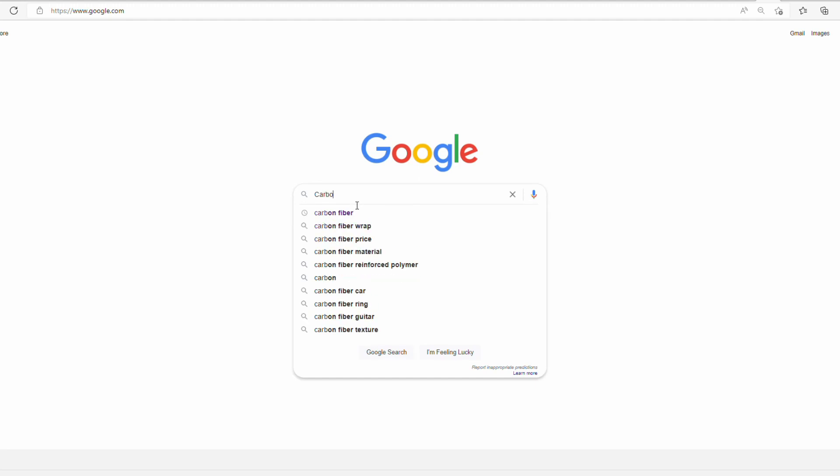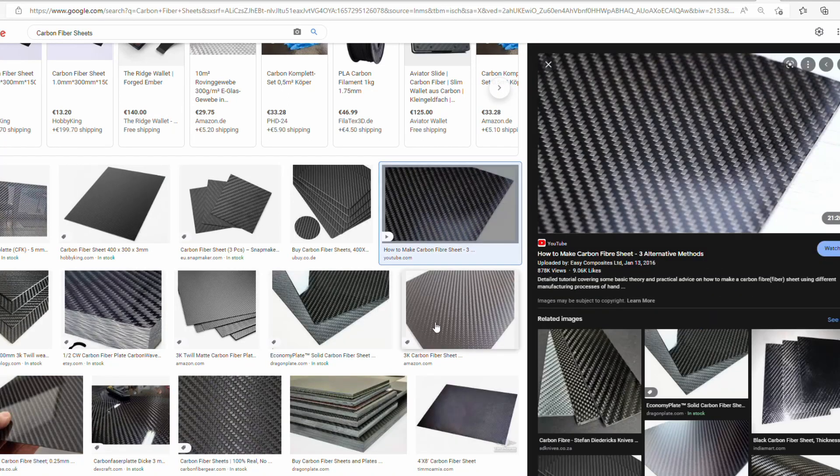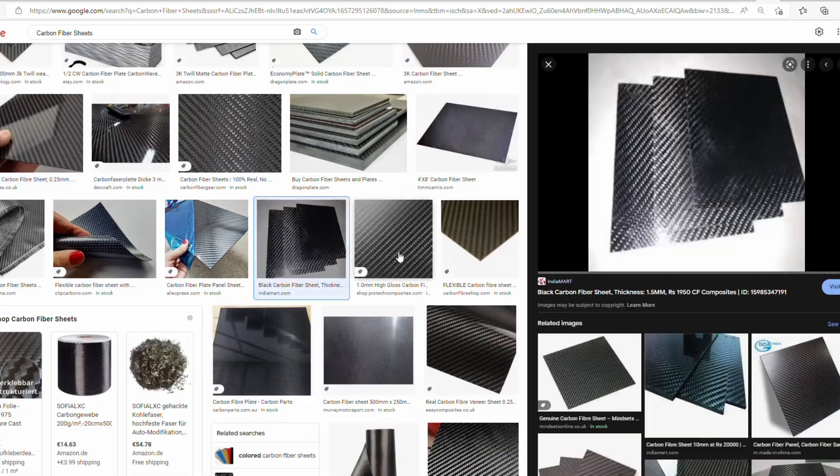If you just buy carbon fiber sheets on the market, you typically can't get these 54-degree angles — usually you can only get the 90 and zero degree layers that make the checkerboard. So in order to create our tank, we needed something a little bit more sophisticated in order to generate these angles.